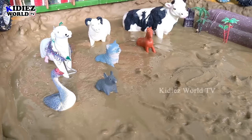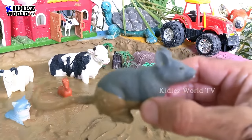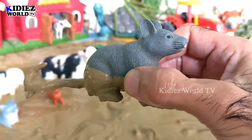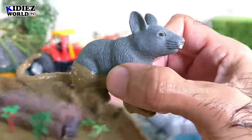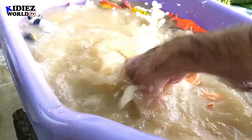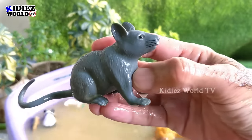Let's check out the next one. We have a mouse, which is of course a farm animal and a domestic animal. Let's watch this mouse — here we go, mouse!